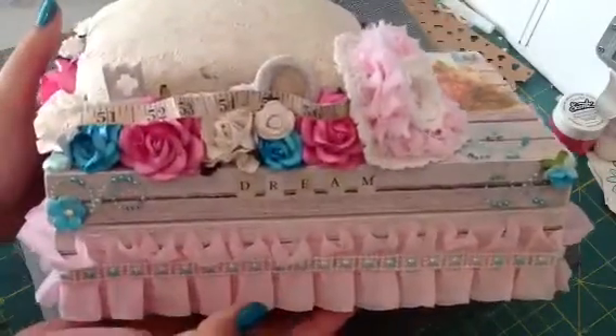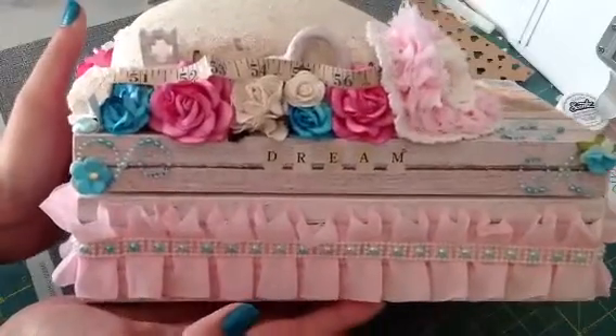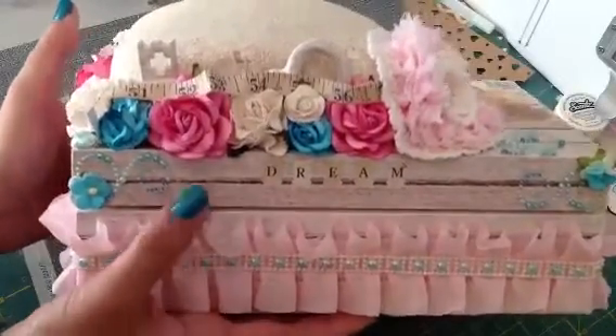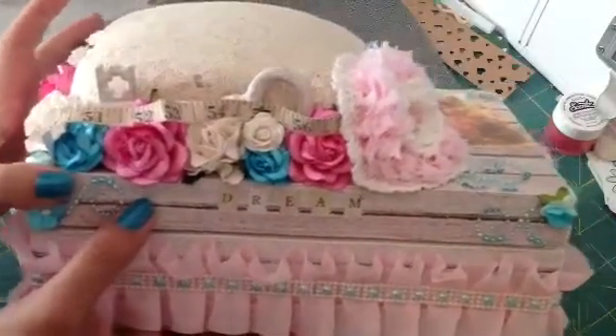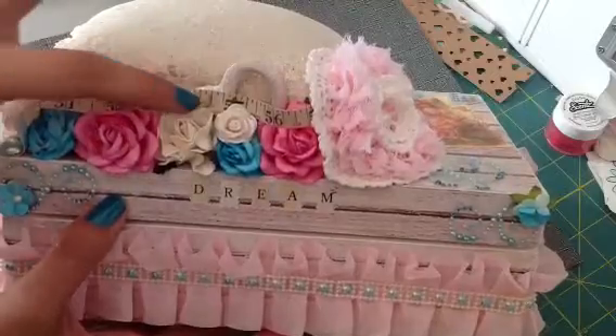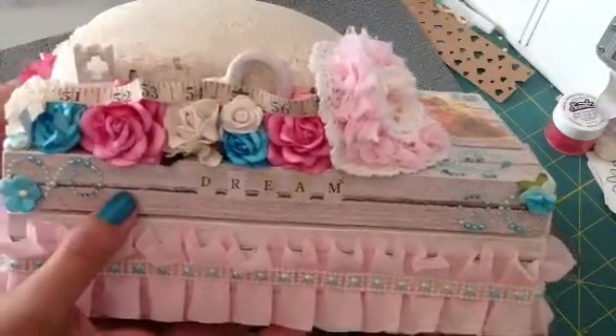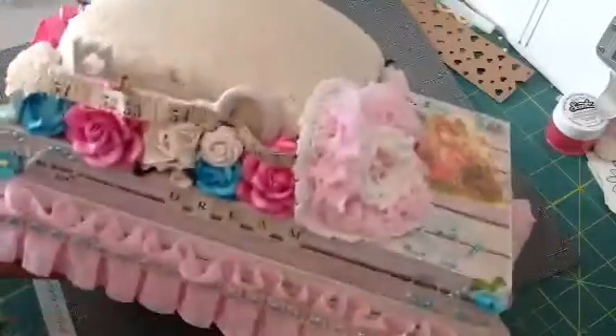Here's what it looks like from the side or the front. It is just beautiful. Up here she put a stick pin holder and then a bunch of flowers, and I love how she did this through here — how it just looks like ribbon just floating. It's just beautiful.